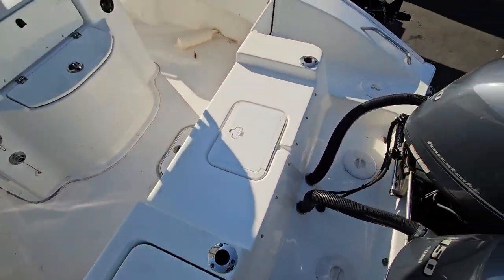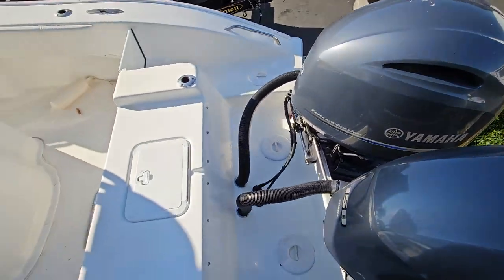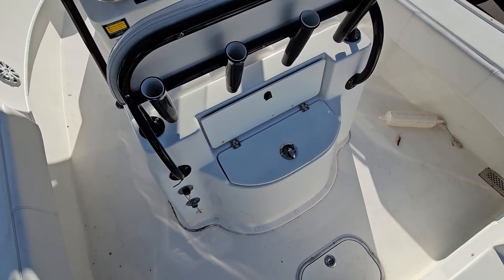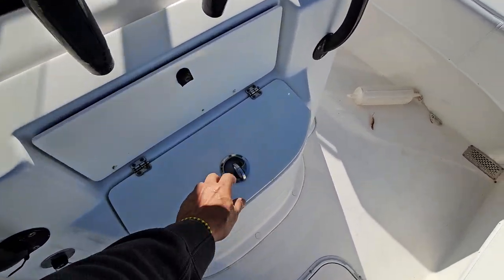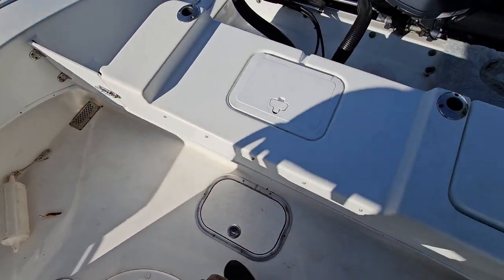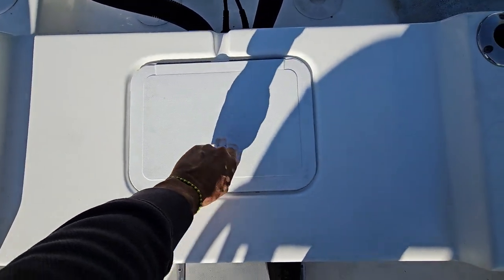All the upholstery was redone recently. The boat does have a live bait well here, and there's another live bait well here as well. Everything works on the boat.